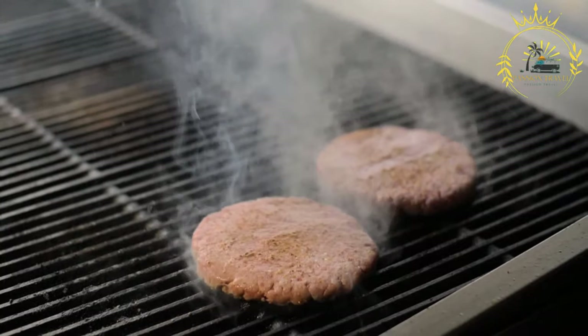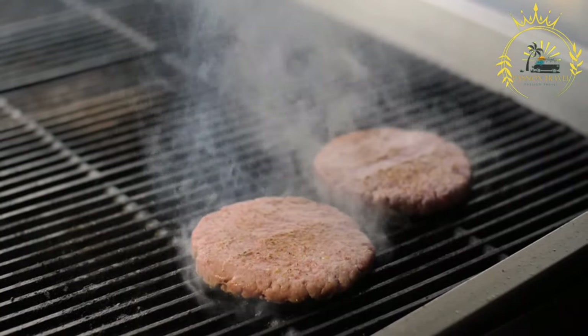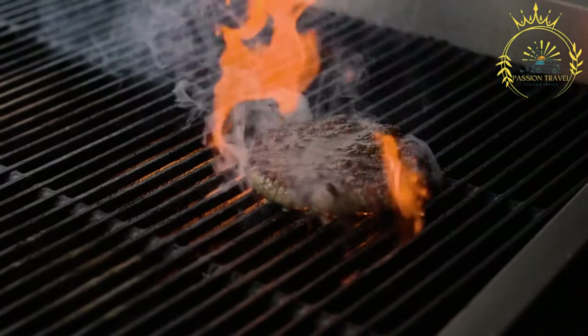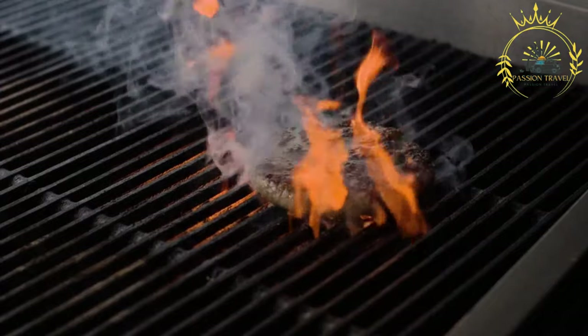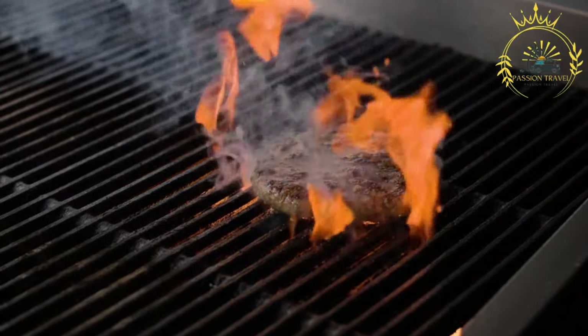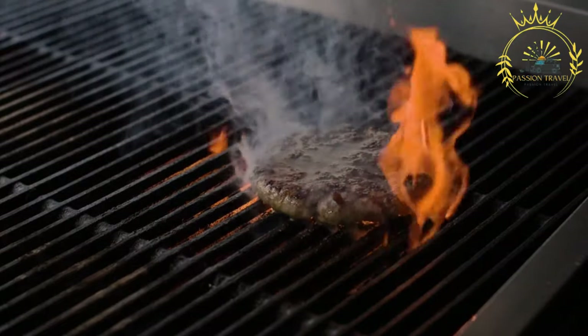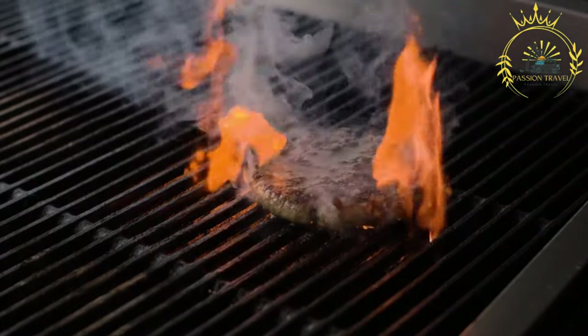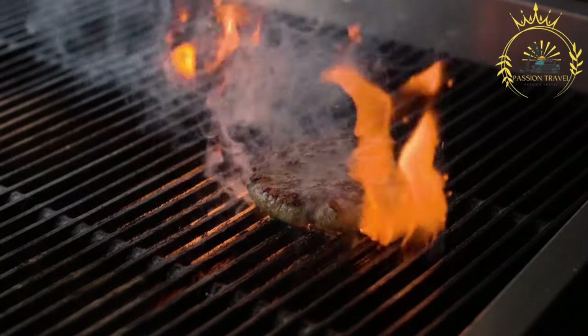Pljeskavica is a popular street food in Kosovo, and you can find it at many restaurants, food stalls, and grill houses. It is a satisfying and hearty meal enjoyed by locals and visitors alike. If you have the opportunity, trying Pljeskavica in Kosovo will give you a taste of the region's delicious grilled meat specialties.